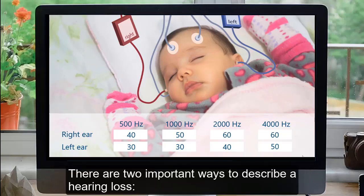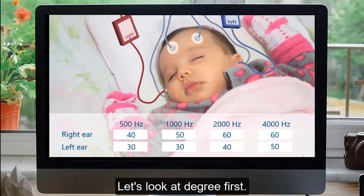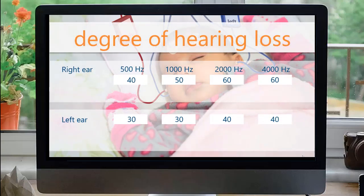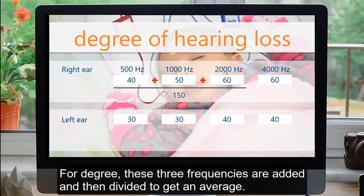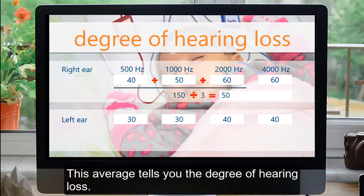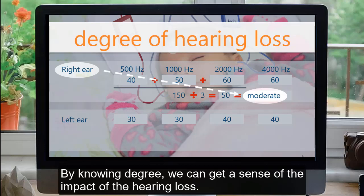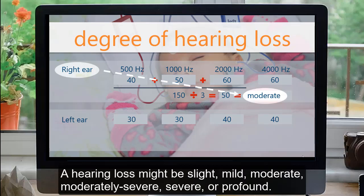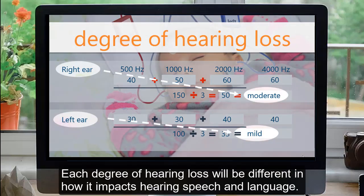There are two important ways to describe a hearing loss: the degree of hearing loss and the type of hearing loss. The first three thresholds are thought to be the most important for hearing speech and language. For degree, these three frequencies are added and then divided to get an average. This average tells you the degree of hearing loss. By knowing degree, we can get a sense of the impact — a hearing loss might be slight, mild, moderate, moderately severe, severe, or profound, and there might be a different degree of hearing loss for each ear. Each degree of hearing loss will be different in how it impacts hearing speech and language.